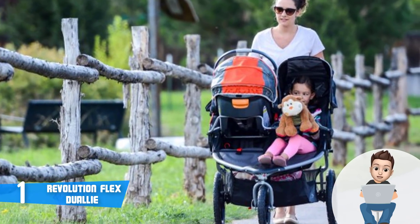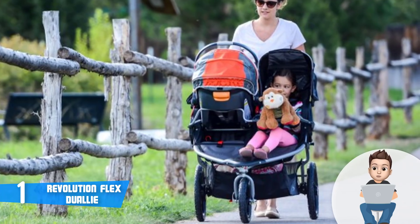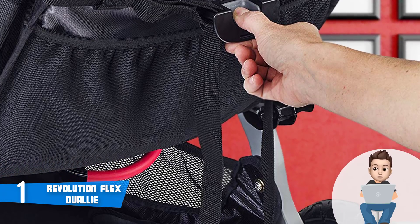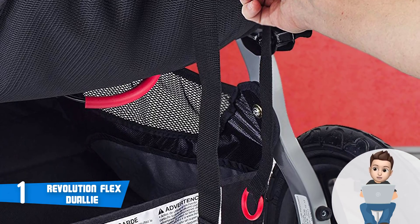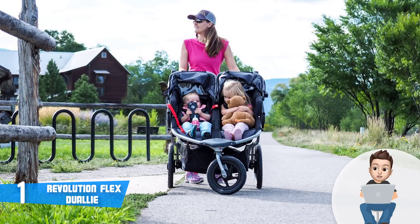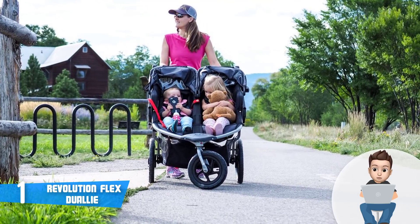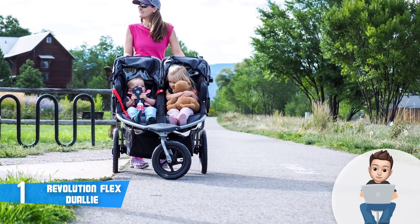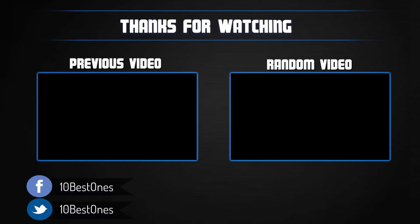With a single squeeze of a button you can recline the seat back if your children are falling asleep, which is a really cool feature. When it comes to the wheels, all of them are air-filled; the rear wheels ensure a smooth ride on different terrains while the front wheels can be set to fixed or pivoting mode, so you will never have difficulties maneuvering this stroller. To conclude, the Revolution Flex Dually is a must-have because it has everything needed to guarantee comfortable and convenient rides for you and your children.